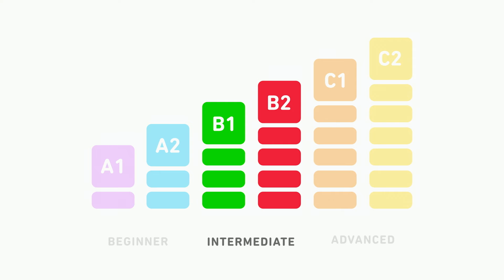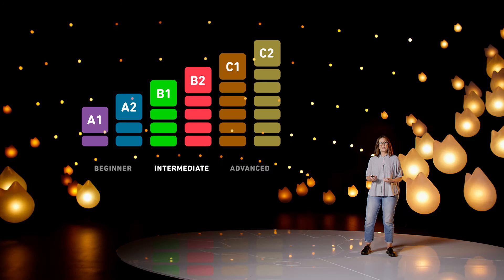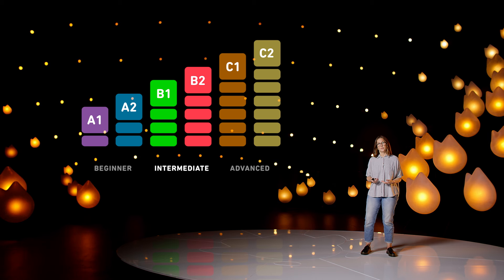These levels are all about becoming an independent user of the language. So our immersive experience is designed to enable learners to speak with more fluency and spontaneity, to talk about a wider range of topics including more abstract ones like cultural or political issues, and finally to enable them to speak on more specialized topics, like those of a specific academic or professional field.